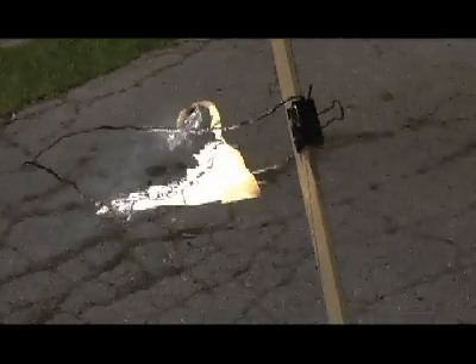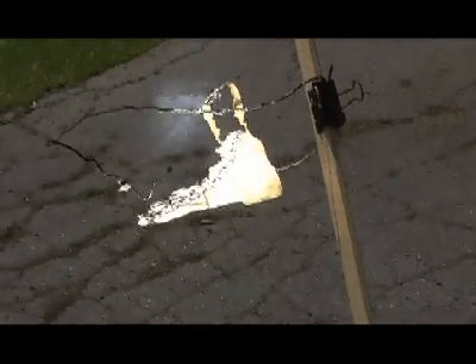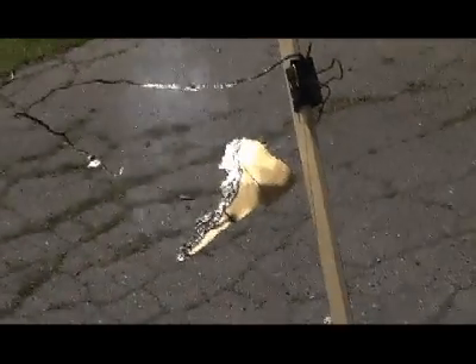Looks like this is gonna be all I'm gonna be able to get it to do. Ooh. Part of the support burned away. Oh no. There we go.